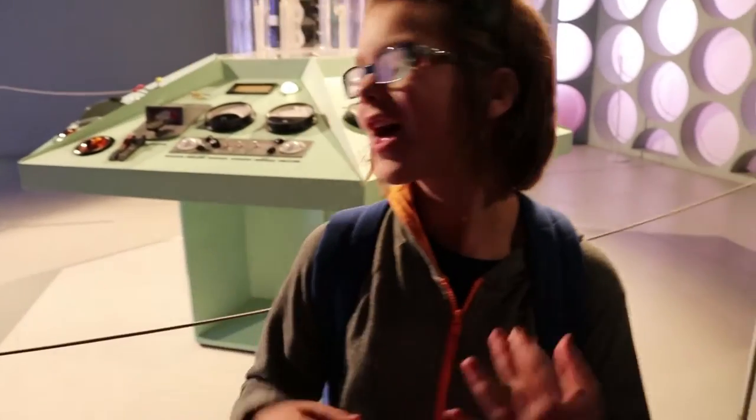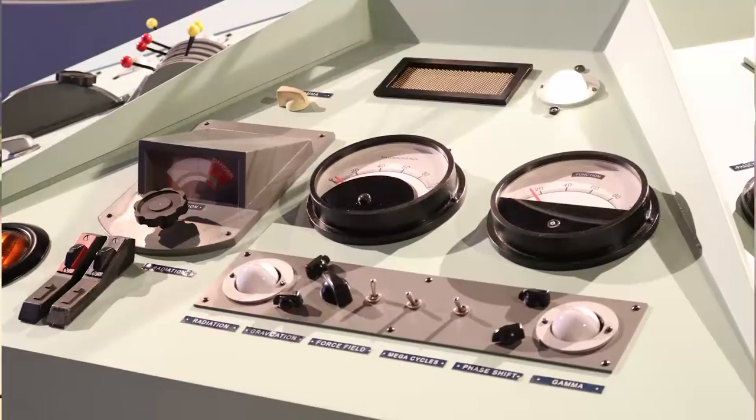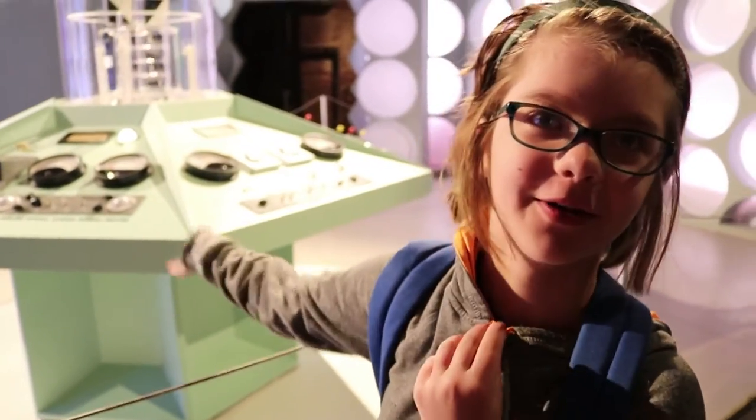Definitely come here and check that out. So behind me is the first TARDIS console and it's actually kind of weird — the first TARDIS is the most modern looking. I think it progressively gets more steampunk and rustic as it goes on, but this one is the most modern looking.